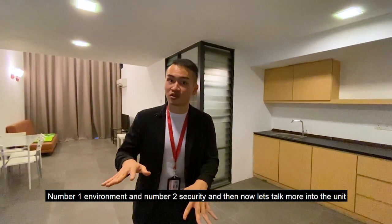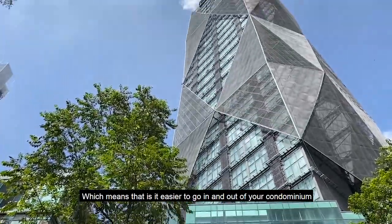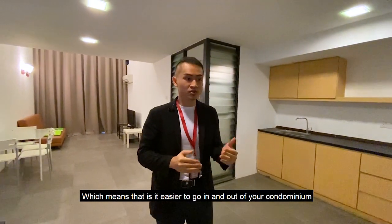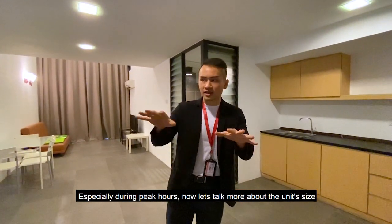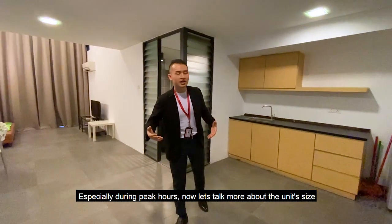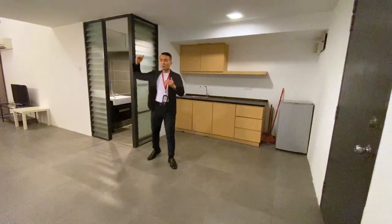Now let's talk about the unit. This unit is located on a medium floor, which means it's easier for you to go in and out of the condominium — you don't have to wait for too many people, especially during peak hours. The unit is 750 square feet with one bedroom upstairs.